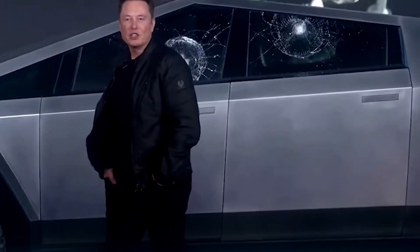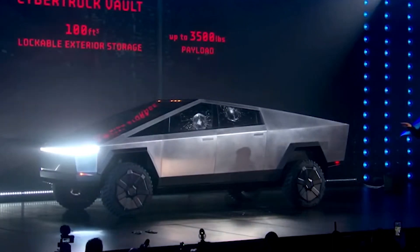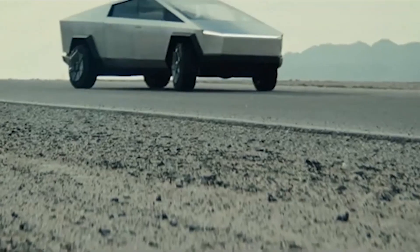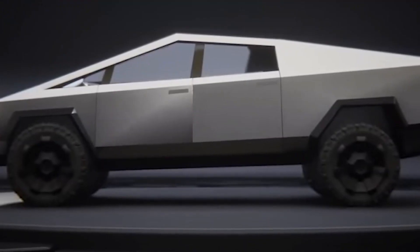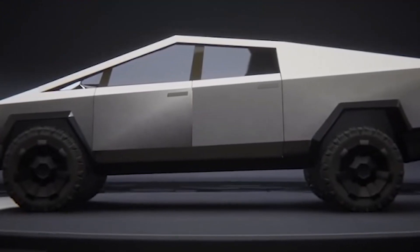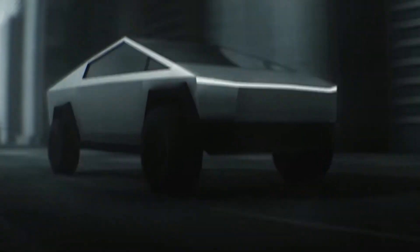Tesla aims to start production of the Model Y at Gigafactory Texas by the end of the year. However, Elon Musk previously indicated that Tesla would not switch to Cybertruck production until it succeeds in ramping up production of the Model Y at the new factory. As the CEO himself admits, it's hard to predict a production ramp-up, and therefore the end of 2022 could still be the Cybertruck timeline.